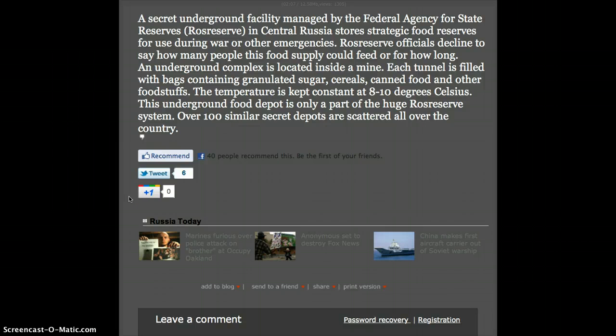A secret underground facility managed by the Federal Agency for State Reserves, Rost Reserve, in central Russia, stores strategic food reserves for use during war or other emergencies. Rost Reserve officials decline to say how many people this food supply could feed or for how long.